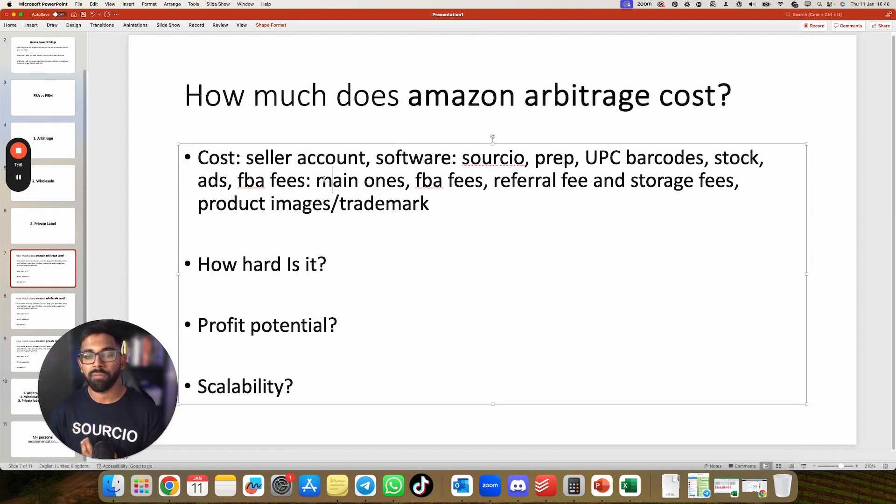For FBA fees: Amazon charges you for pick, pack, and ship. Referral fees are a percentage Amazon takes because you're selling on their platform — they give you access to over 200 million Prime buyers and charge accordingly. Storage fees apply when you send stock to Amazon's warehouses; there are short-term and long-term storage fees. If you sell your stock within a month, you're only charged once. Product images and trademark costs do not apply to arbitrage.